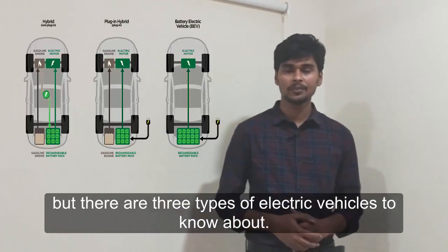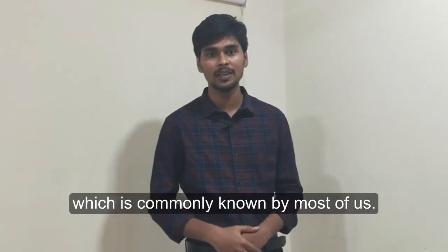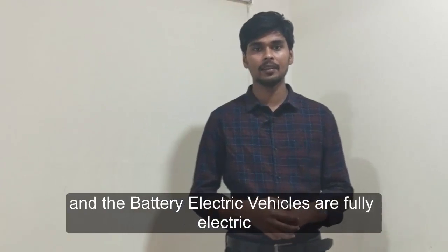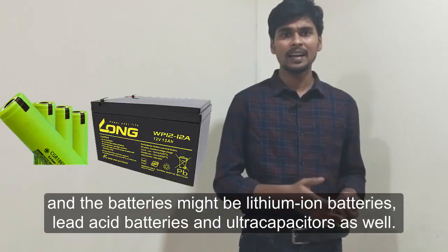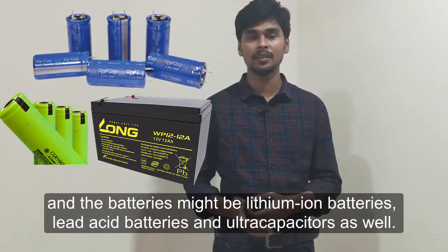But there are three types of electric vehicles to know about. The first one is battery electric vehicles, which is commonly known by most of us. Battery electric vehicles are fully electric, meaning they are powered by battery packs and electricity. The batteries may be lithium-ion batteries, lead-acid batteries, or ultra-capacitors as well.